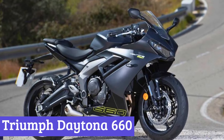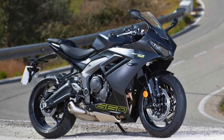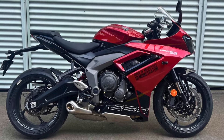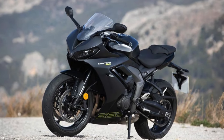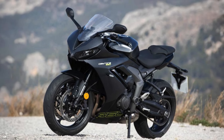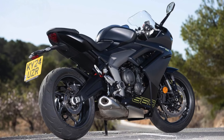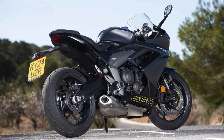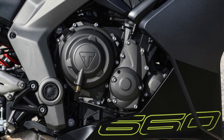Number 3: Triumph Daytona 660. The 2025 Triumph Daytona 660 is a sight to behold, flaunting a sleek and sporty exterior with clean lines and an aggressive stance that looks like it's ready to pounce on the asphalt. The new color palette featuring bold hues makes it hard to miss. Underneath that stunning exterior lies Triumph's signature triple-cylinder engine, delivering a delightful mix of low-end torque and exhilarating mid-range power, making every twist of the throttle an adventure.